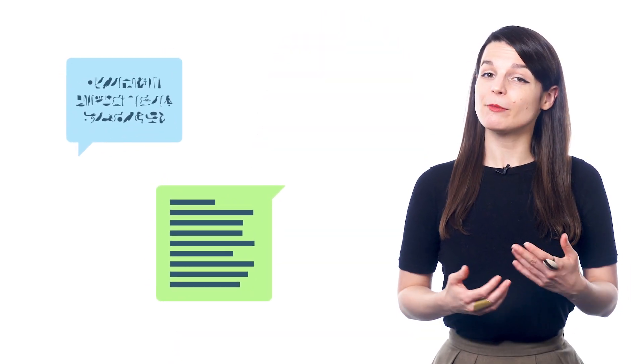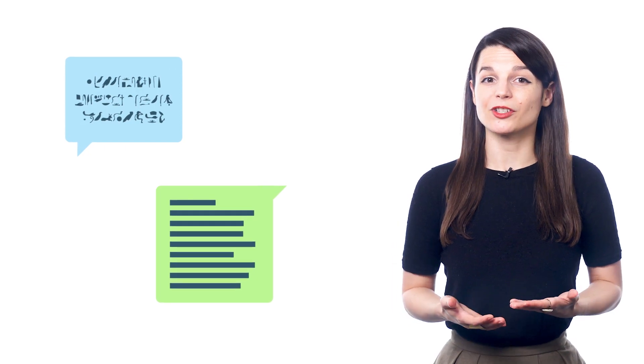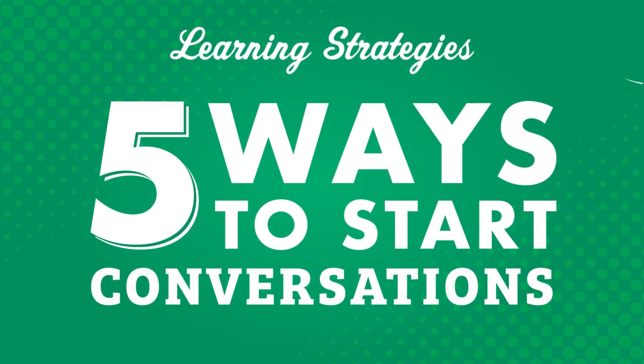You've studied for a while and are ready to talk to people and practice what you've learned. But where do you start? Starting a conversation in a new language can seem a bit intimidating. How do you just jump into it? In this video, we'll look at five ways to start conversations.